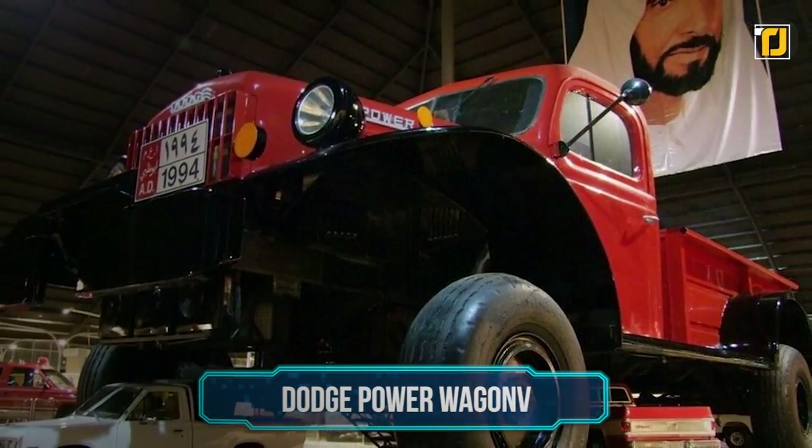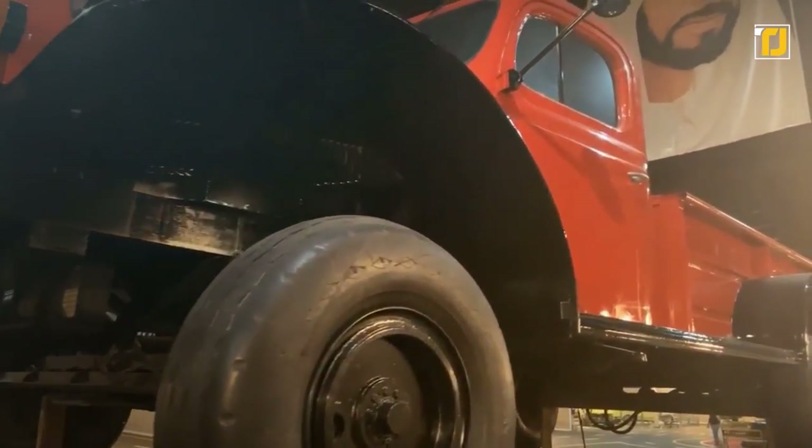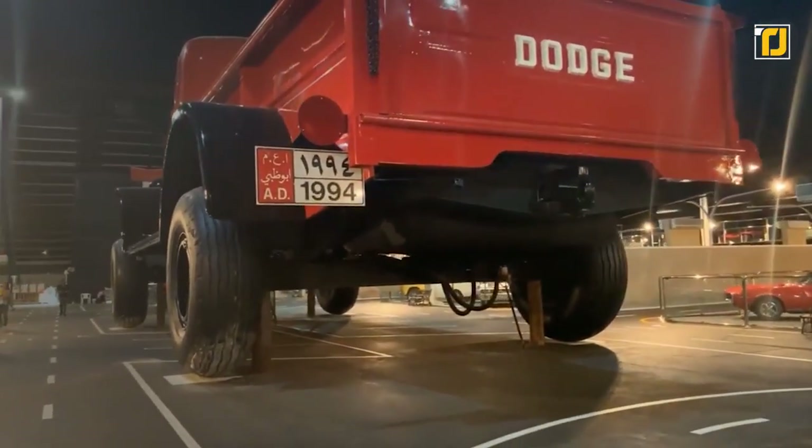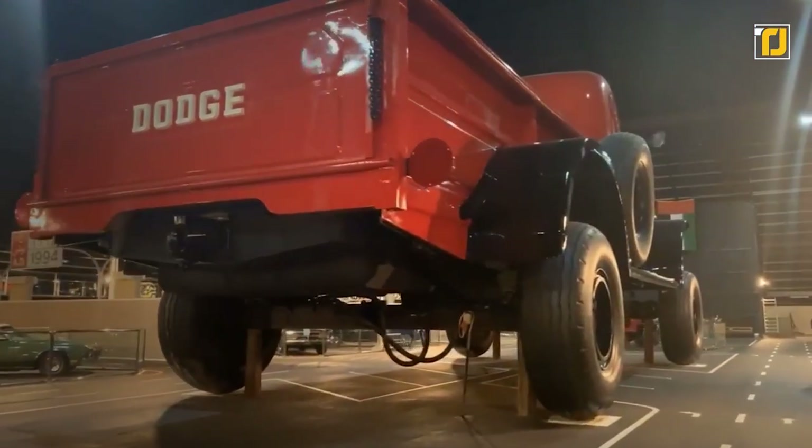Number 2: Dodge Power Wagon. The Dodge Power Wagon is the biggest truck on this planet. Nowadays, no one gets surprised to know how Arab people are spending their money on crazy things, but this is an exceptional case.